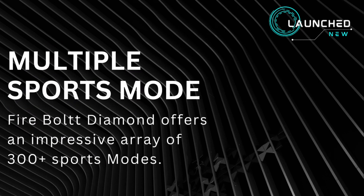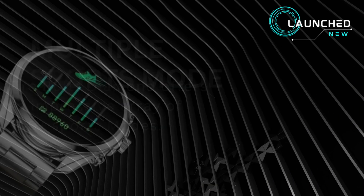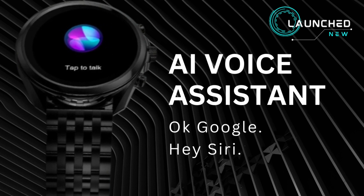Multiple sports modes — the Firebolt Diamond offers an impressive array of 300 plus sports modes. AI voice assistant support with OK Google and Hey Siri.